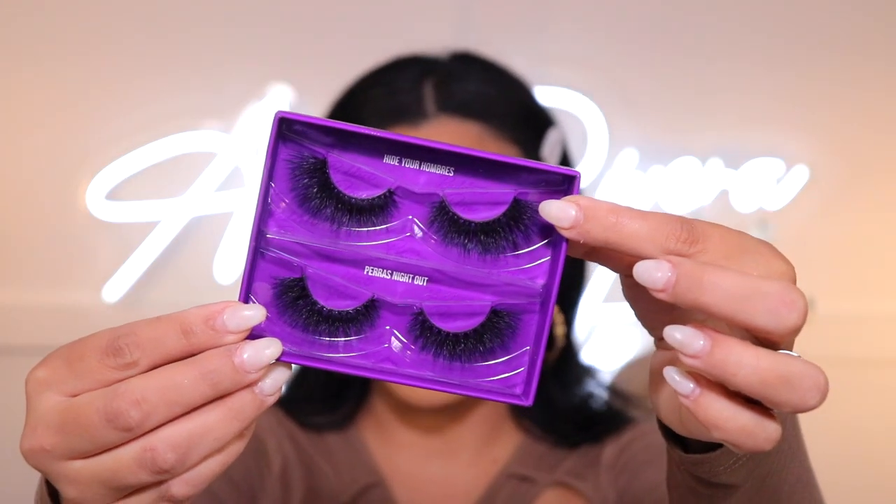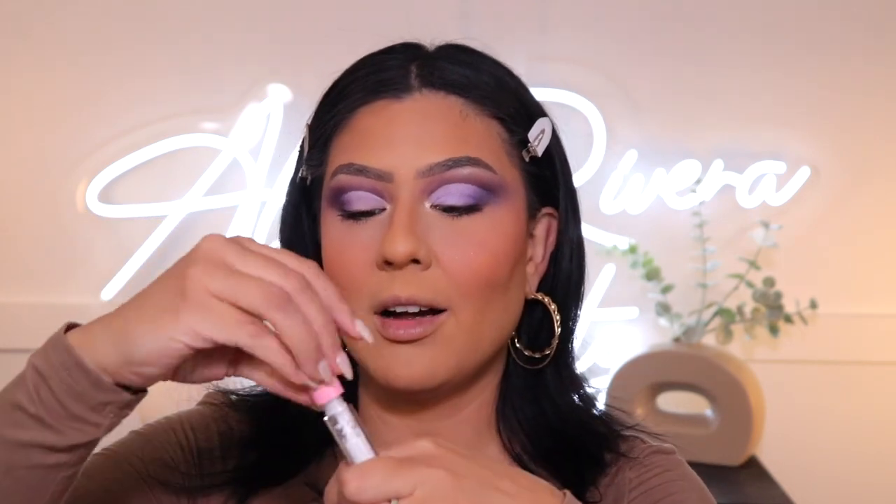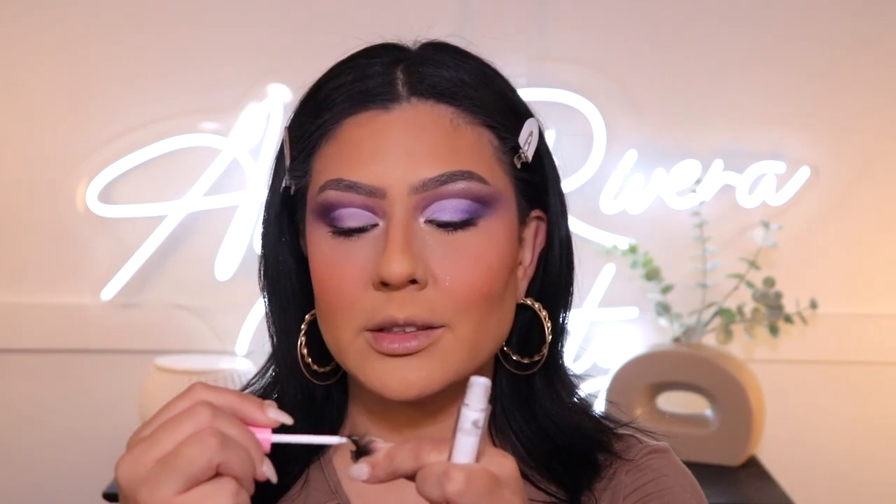She's ready for falsies. I have some lashes from the Louis collaboration with Beauty Creations — they come in a little set with two different styles. The top ones are more full, lengthy, and voluminous; the bottom ones are a little more wispy. These are called Hide Your Hombres and Perra's Night Out. I'm going to go in with Perra's Night Out. I have to trim them because they are very long. I'm going in with a little bit of lash glue from EXO Cosmetics. They're going to be short in the front and more voluminous towards the tail — exactly what I look for in lashes when doing a cut crease.